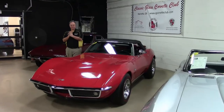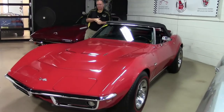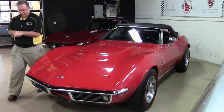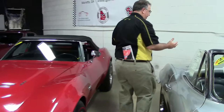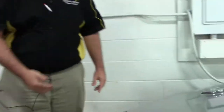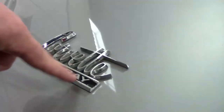We're going to start out with this 1969 427 390 horse Corvette by talking about Stingrays. Harley Earl designed — went on a fishing trip as everybody knows, caught some fish and named a car after it. The first inkling of that was the Stingray, or the second generation Corvette, with the Stingray logo.